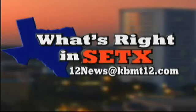You can send us stories for What's Right in Southeast Texas to 12 News at KBMT12.com, and we'll be looking for them. Perhaps we'll feature it on our What's Right segment.